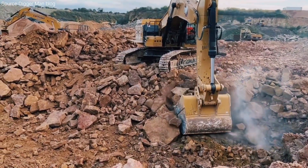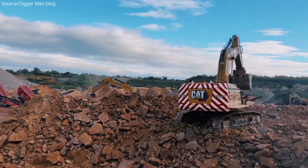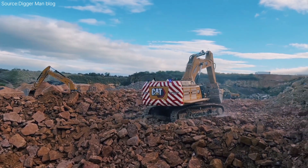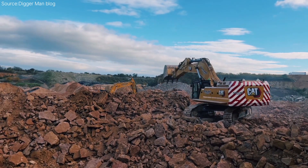Today, Caterpillar machines operate in over 190 countries. Their logo — that black and yellow triangle — is seen as a symbol of trust in the heavy equipment world. The CAT 395 represents that global legacy. It's not just an excavator; it's a tool of progress, helping build roads, bridges, cities, and mines that support economies around the world.